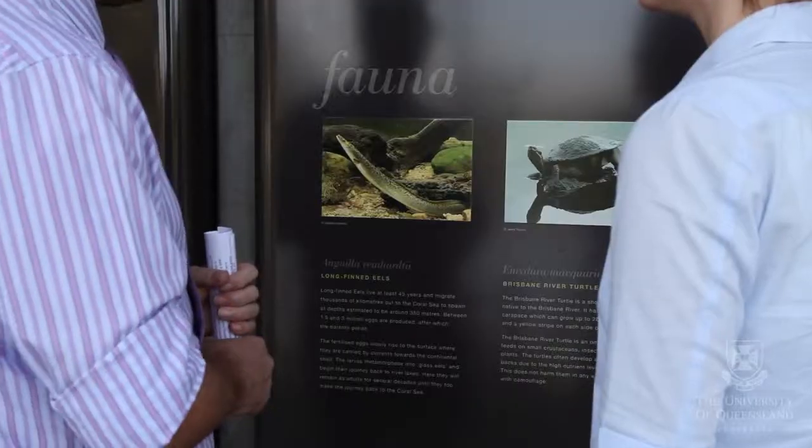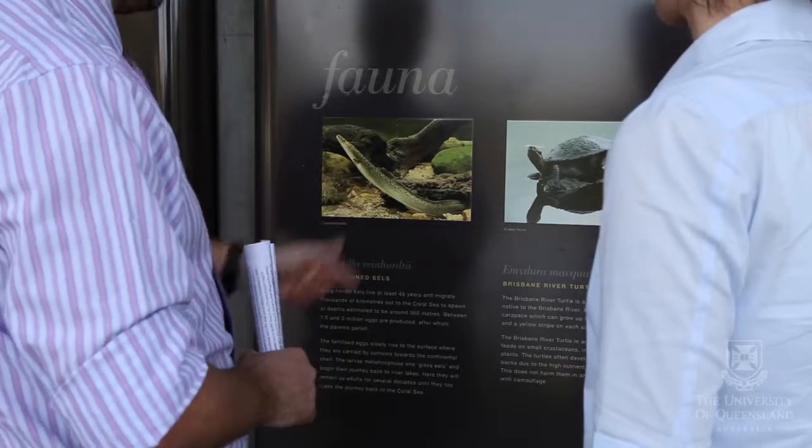It's also an educational resource, so we hope that lecturers and researchers can actually find use by coming out on site, having a look around, and using the campus as a living laboratory.